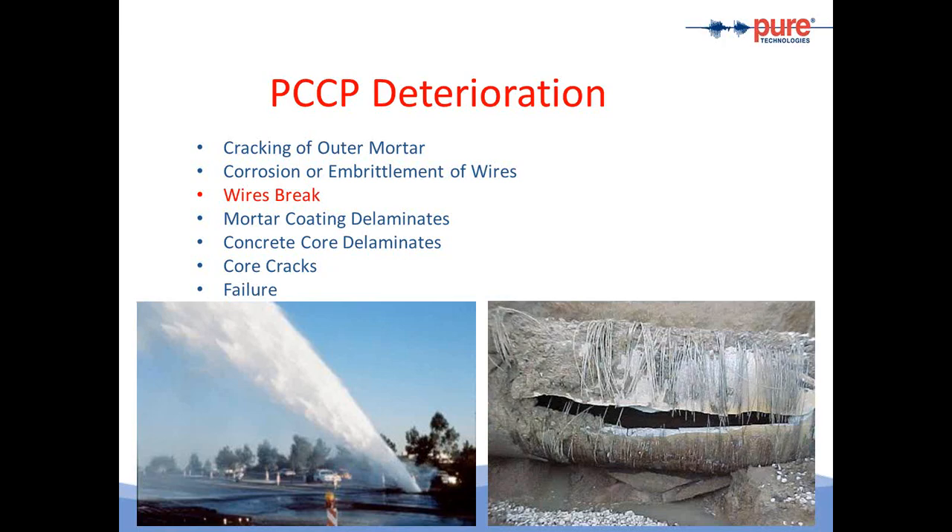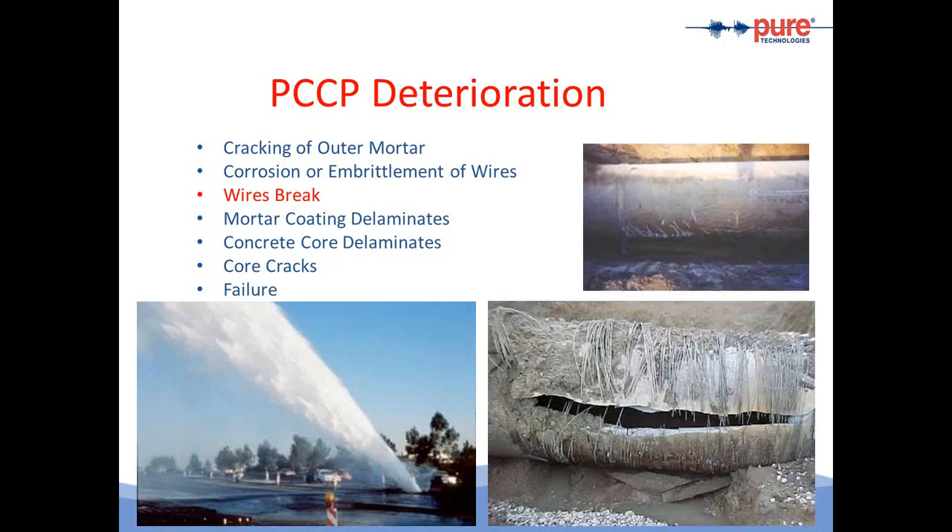In this photograph, we see what a transient can do to a pre-stressed pipe. It basically unzipped the pipe in this example and created a catastrophic failure.